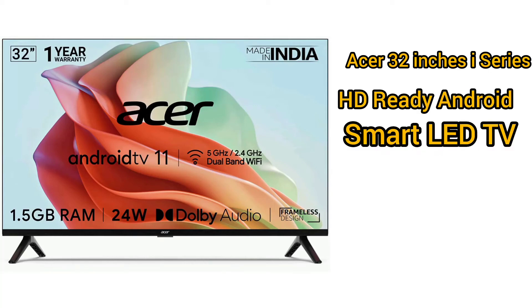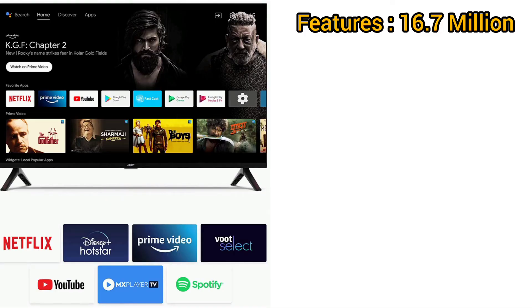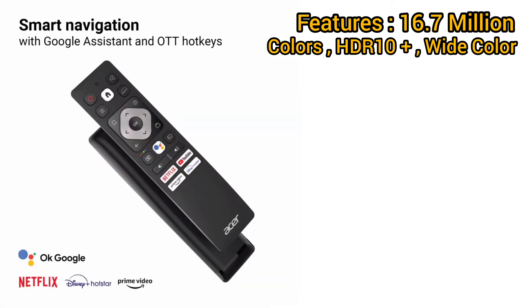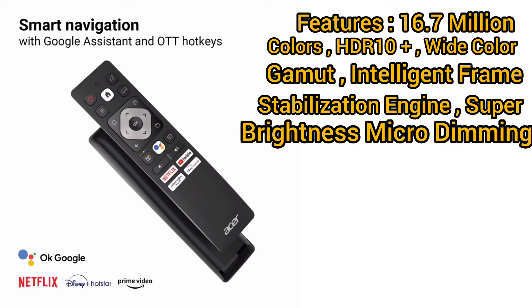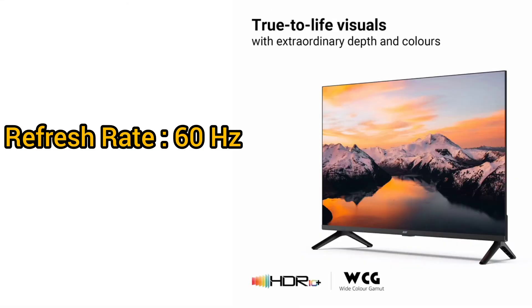Acer 32-inch i-Series HD-ready Android Smart LED TV. HD-ready resolution: 1366x768 pixels. Features: 16.7 million colors, HDR10+, wide color gamut, intelligent frame stabilization engine, super brightness, micro dimming, and digital noise reduction. Refresh rate: 60Hz.